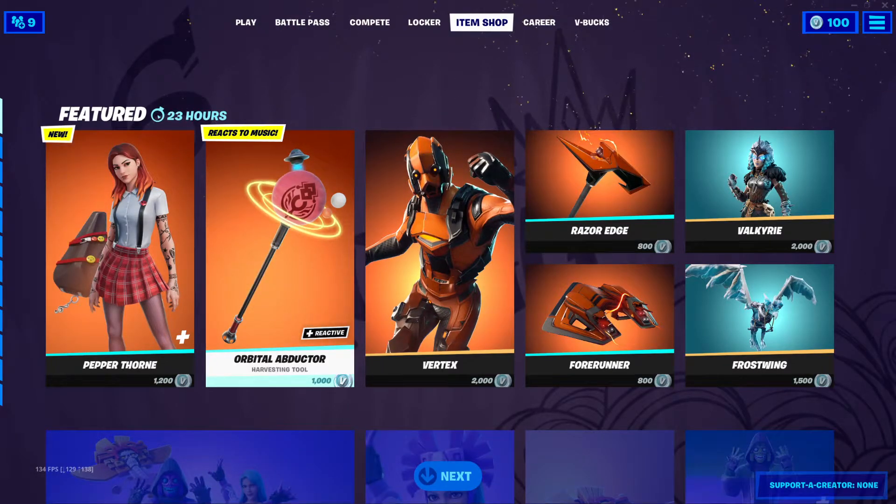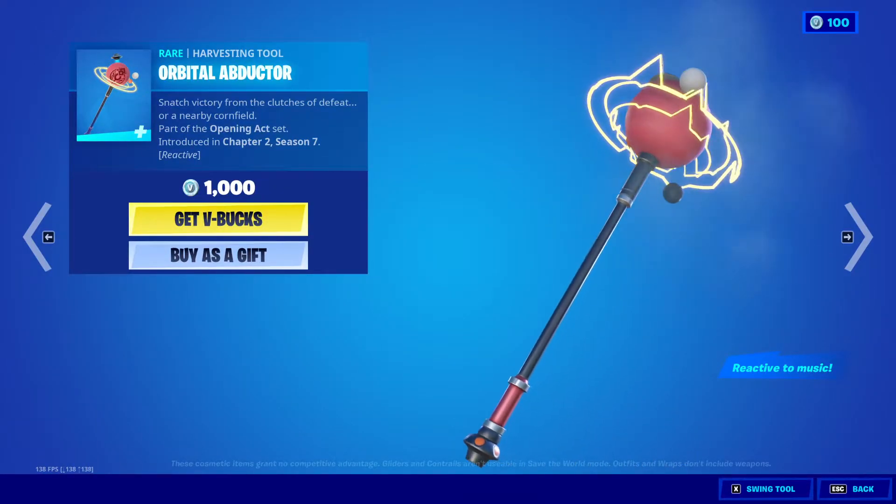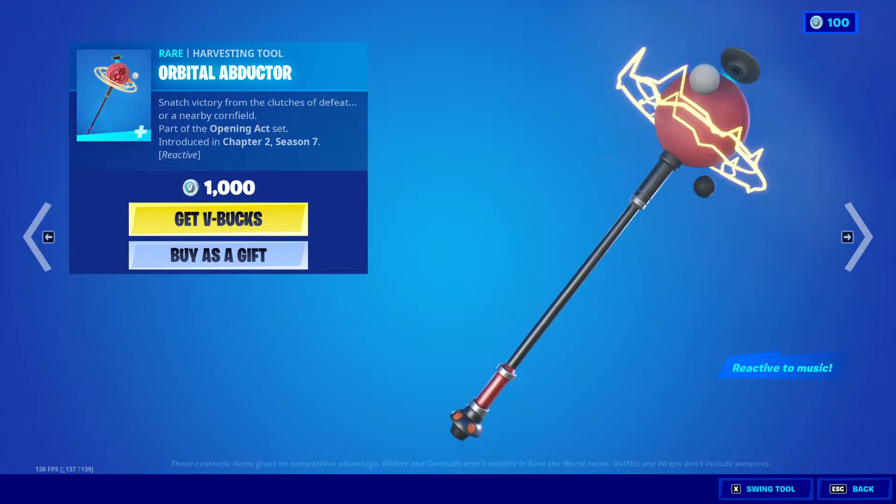We also got a new harvesting tool — the Orbital Abductor, 1000 V-Bucks. Interesting — it says it's reactive to music.